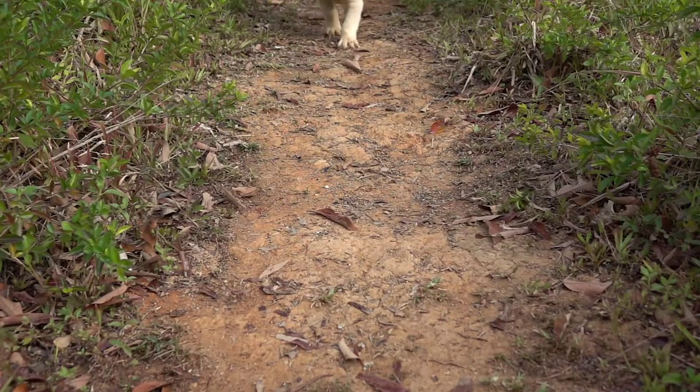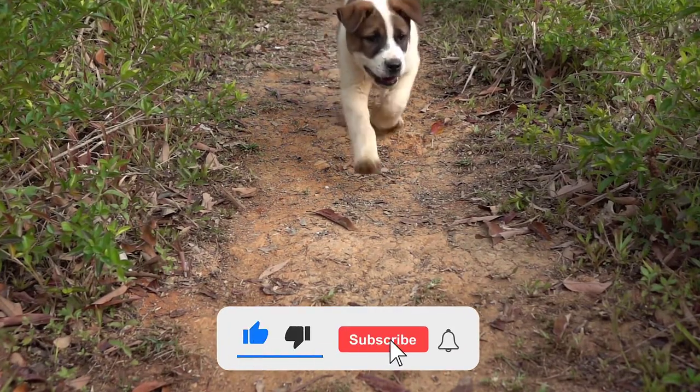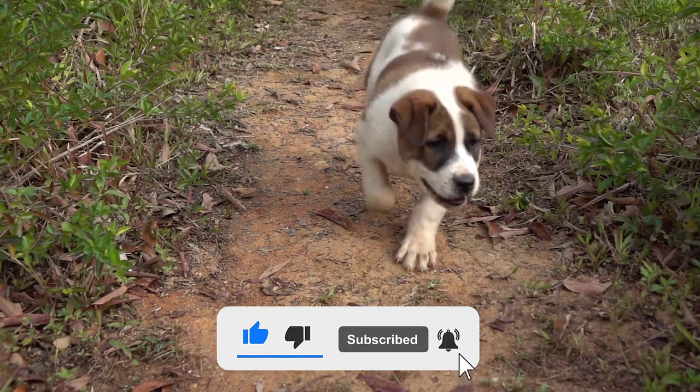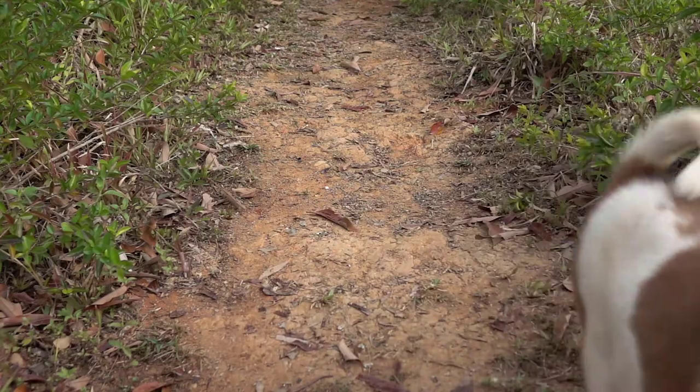As usual, before beginning, we kindly ask for your support by giving us a thumbs up if you liked our video. While you're at it, feel free to hit the subscribe button as well as the bell right next to it to get instant notifications about our latest content.